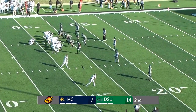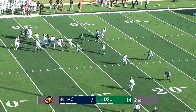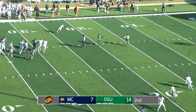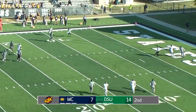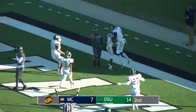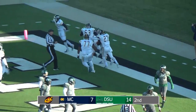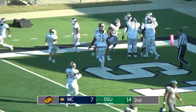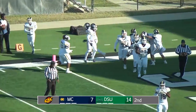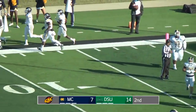Now they've got a minute 39 with two timeouts remaining to try to get points on the board. Fiesel steps back, going to throw, screen caught, Mark to the 20, far side, 15, 10, 5. Jamori Mark scores, touchdown, Choctaws. What a great play. Everybody thought Fiesel was coming to the right side of the field, and just a little outlet for Mark. He was able to get the ball around the 30-yard line, and there was nothing but clear sailing to the end zone.